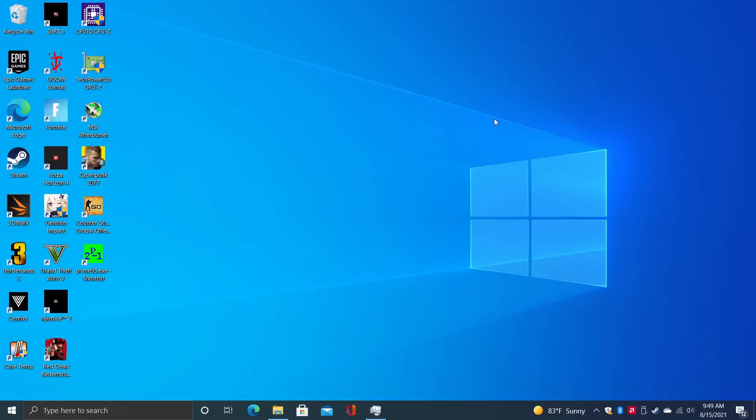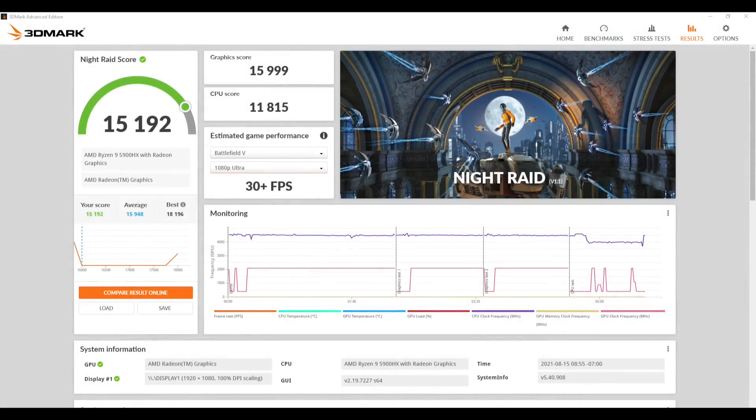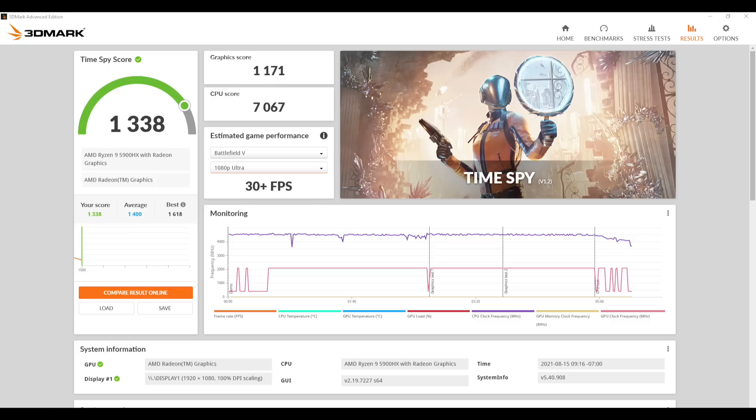I also ran some benchmarks. First up is Geekbench 5 — single core 1485, multi 7573. Looking great on both single and multi. Let's check out GPU benchmarks with 3DMark. First up, Night Raid with a total score of 15,192. Firestrike gave us a 3,490. And Time Spy with a 1,338. These scores aren't bad at all for a mobile chip with integrated graphics, but we need to see how it really handles gaming.